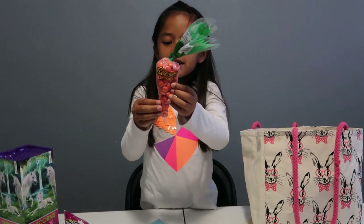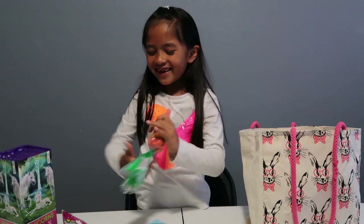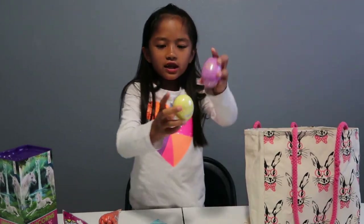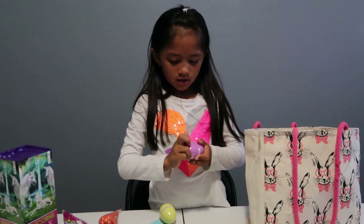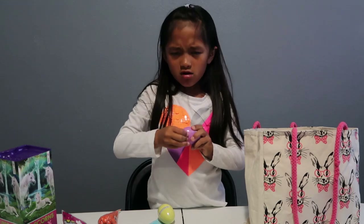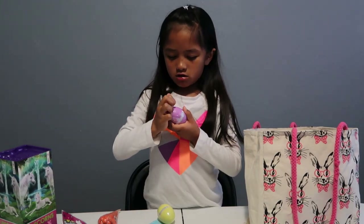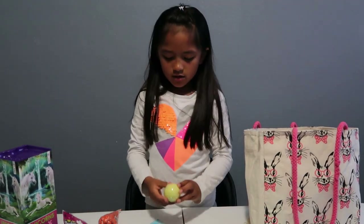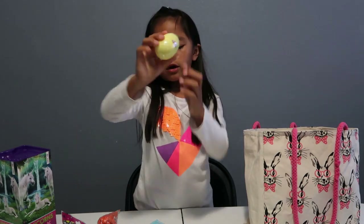Next we have Reese's Pieces candy shaped like a carrot — that's so cool! OMG these are like Play-Doh eggs. I think this has the Play-Doh logo. Let's open these. It's kind of hard. I don't know why, but I'm guessing it's safe because it says it contains wheat. So that one's like a burgundy purple and then this one's yellow. I really like it.